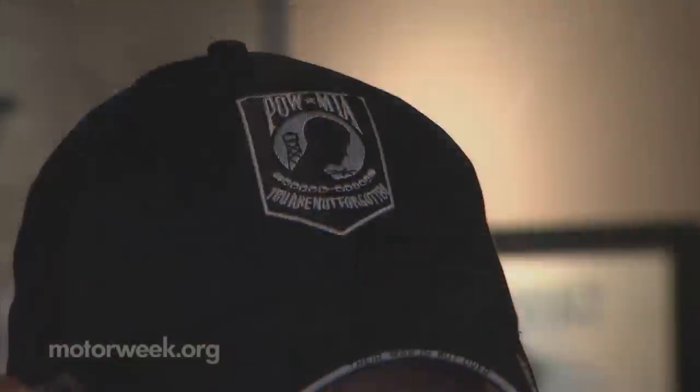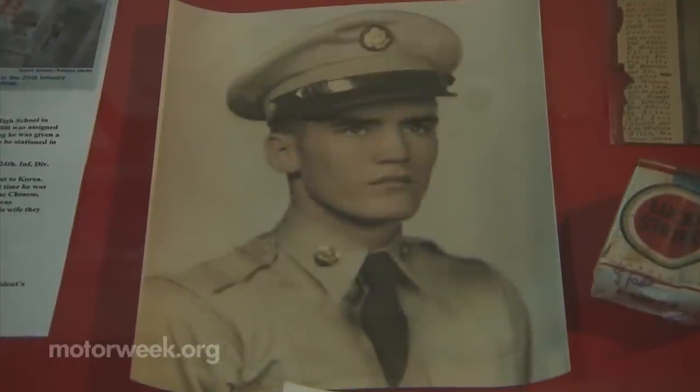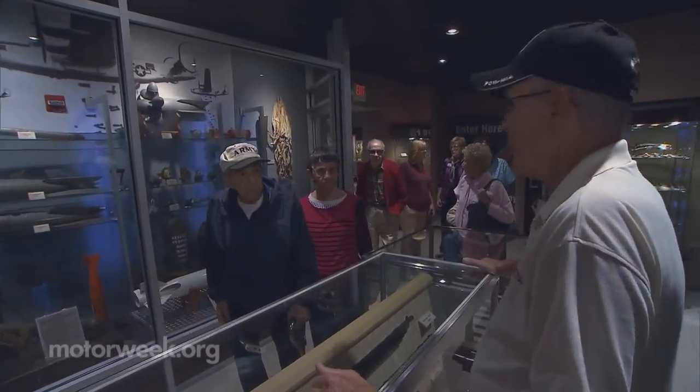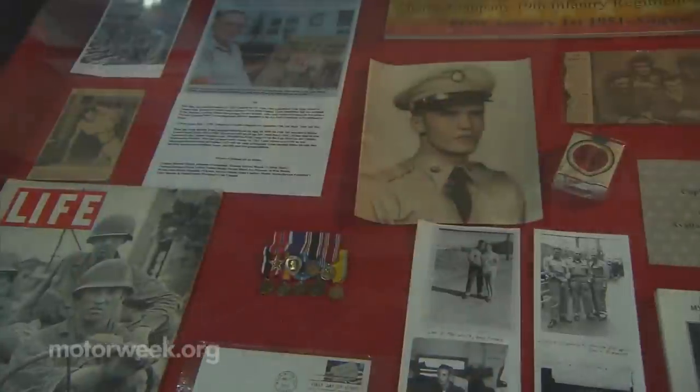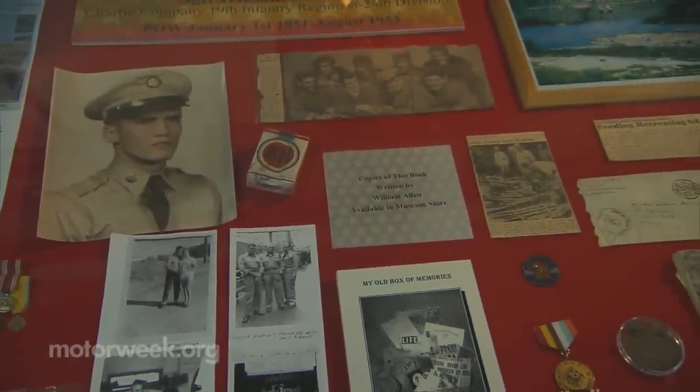The Korean War sticks out strongly in Bill Allen's mind. He was a POW for 31 months in a North Korean prison camp. 'We buried over 1,600 bodies within 60 days just from starvation and no medical care.' The 82-year-old gives weekly tours and has set up a little corner of history in the museum. 'I just brought a bunch of my stuff over here and asked if they wanted it — and when they got the stuff, they got me.'